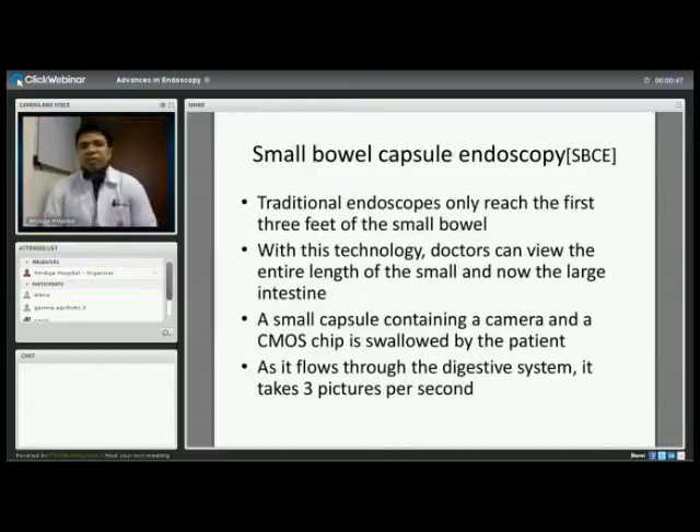The first technical advancement I'd like to speak about is small bowel capsule endoscopy. Traditionally, endoscopes could only reach the first three feet of the small bowel, and a colonoscope sees the entire large intestine and the last two centimeters of the small intestine. With this technology, doctors can now view the entire length of the small and large intestine. It's a small normal-size capsule containing a camera and a CCD/CMOS chip. The capsule is swallowed by the patient and as it moves down it captures a movie at about three pictures per second. Recently, a colon capsule has been launched which captures high-resolution pictures at 18 frames per second.